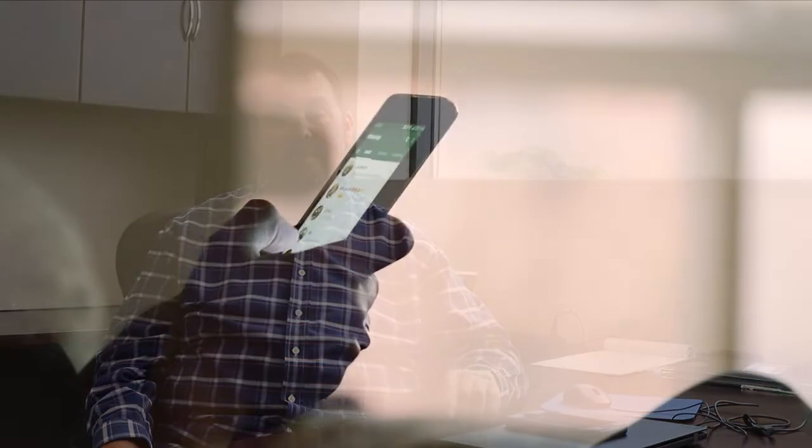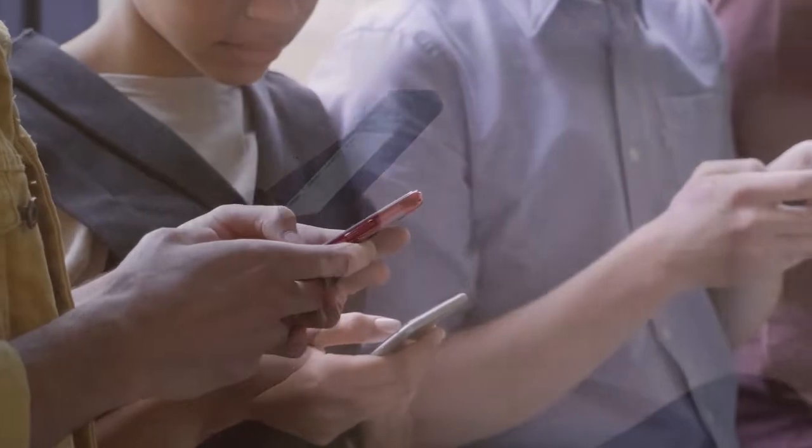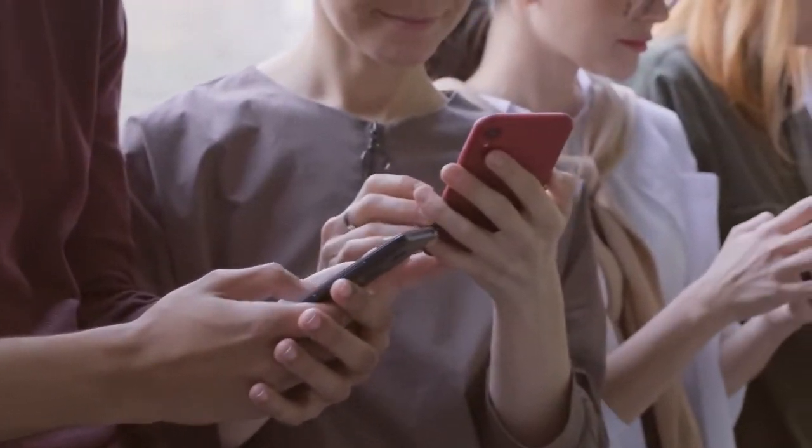Smartphones have become ubiquitous in our lives. Almost everyone has one and uses it on a daily basis. Shortly after the introduction of the smartphone in 2007, the first apps were developed. Smartphone apps are now available to monitor almost every aspect of our lives, from how many steps we take each day to how many calories we burn when we exercise. Smartphone apps have helped Americans become obsessed with measurement. The field of lighting is not immune from this measurement obsession.